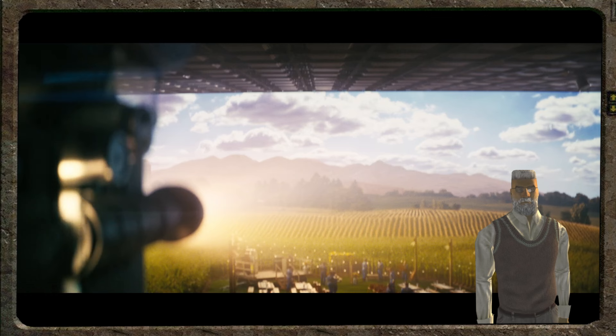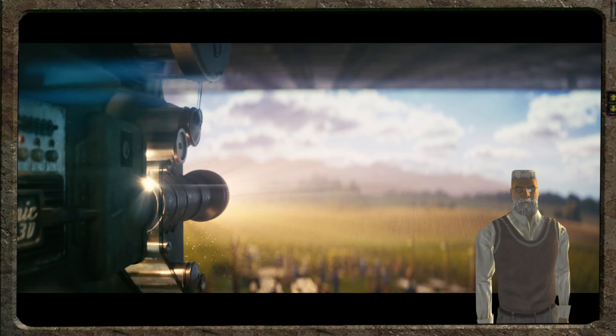It looks like the vault dwellers here will have the most powerful projector system in the world. It will simulate West Virginia on the wall for the vault dwellers to feel like they are outside, as a way to trick the brain into not feeling so claustrophobic in the vault. A veritable Camelot of the nuclear age.